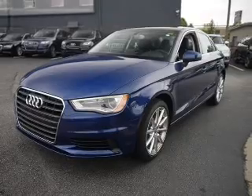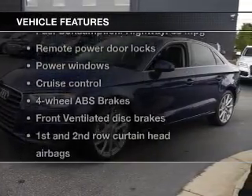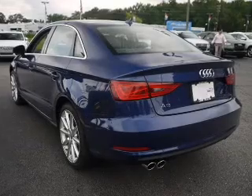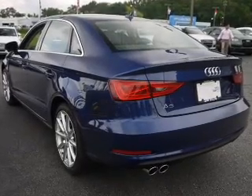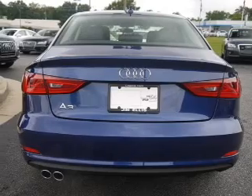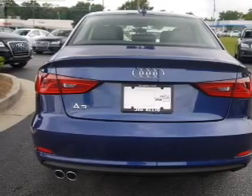Let the outside in with a power sunroof. And with these notable features, you won't want to miss out on the opportunity to own this amazing ride: keyless entry, leather seats, power door locks, power windows, cruise control, Bluetooth wireless, and an AM FM stereo with a CD player.